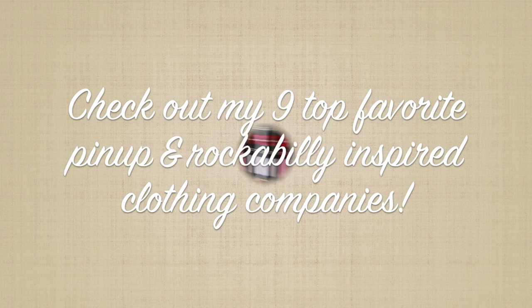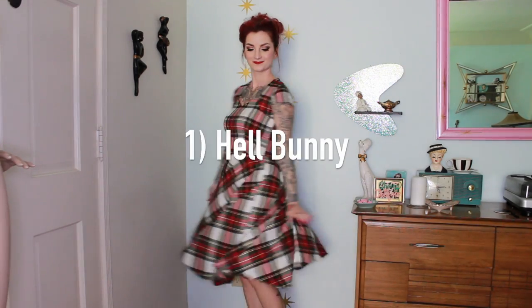Hello everyone, today I am showing you my top 9 favorite pinup and rockabilly-inspired companies.